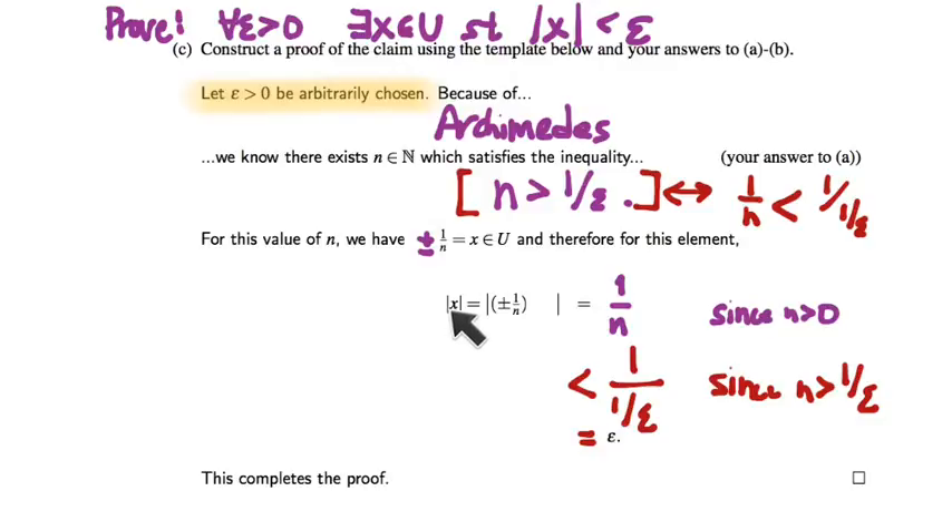Reading this last argument from beginning to end: we have shown that the absolute value of x is less than epsilon. The form of our proof matches the logical form of the statement. Our proof begins with an arbitrarily chosen epsilon greater than zero, because that's how epsilon is quantified in the statement. We have no control over epsilon — it's arbitrarily chosen for us. Luckily it doesn't matter because of Archimedes: no matter how large 1 over epsilon might be, there's still a natural number bigger than it. Archimedes is the reason it works for all epsilons, and for this N we construct an element whose absolute value equals 1 over N, which is less than epsilon.